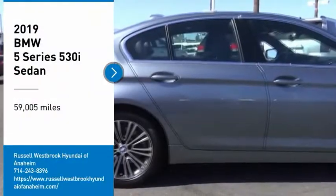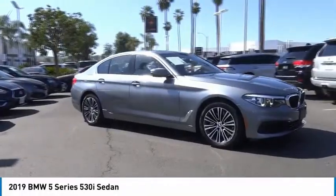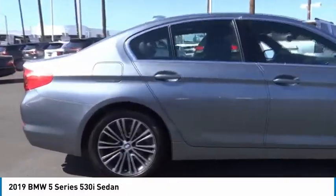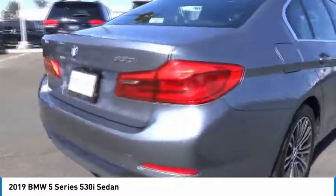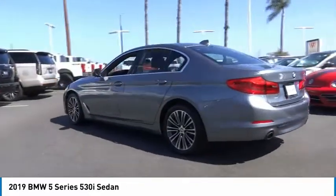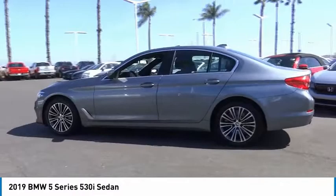Looking for the right vehicle? Check out the 2019 5 Series. The 5 Series incorporates bold styling cues that departed from BMW's traditional styling language. If you are looking for excitement and boldness, the 5 is for you.